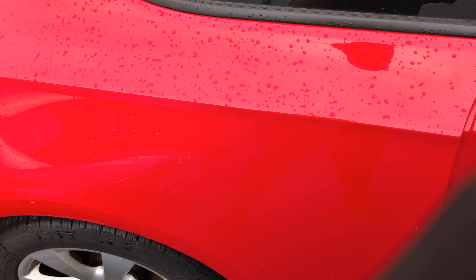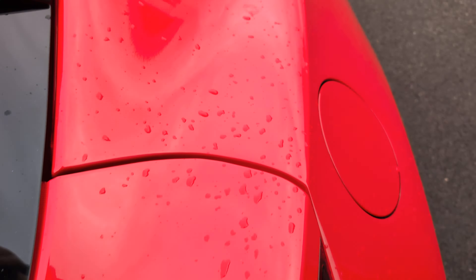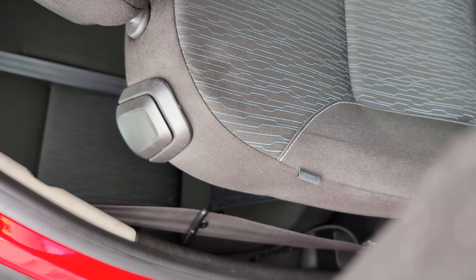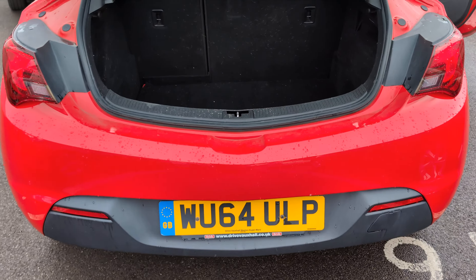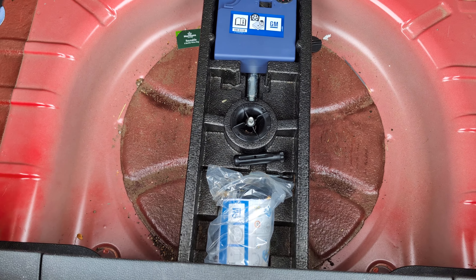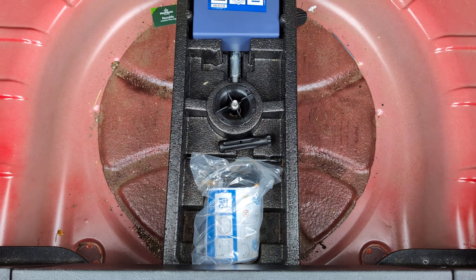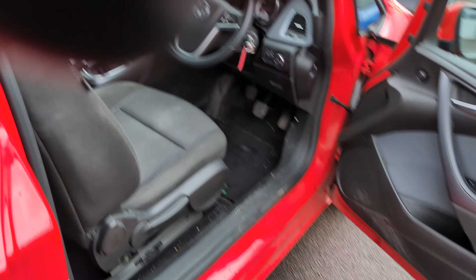It starts up straight away without a problem. The boot door comes up and supports its own weight, no problem. The load area here is looking tidy. Bear in mind this hasn't been on our wash bay — it's literally been traded in. The customer put it in for repair and traded it on another vehicle, so it's come in as-is without a clean, so it's a little bit dirty here and there.